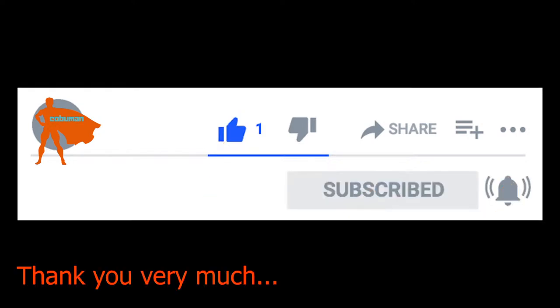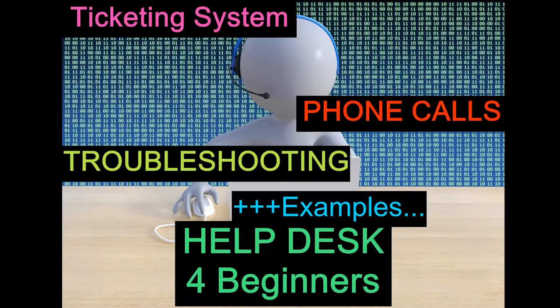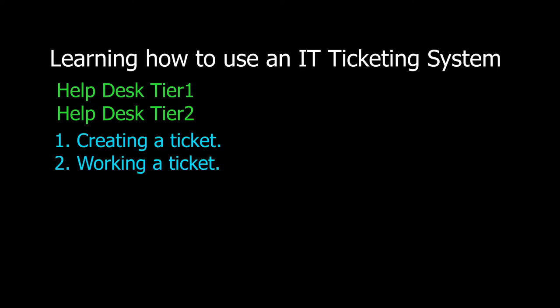Please take one second to click the like button — this way I'm not going to play an ad at this point at all. Clicking the like button really makes a difference for my video. Thank you so much, I appreciate it. This video is designed for new people to help desk tier one or tier two. What we will learn is how to create a ticket and how to work a ticket in a ticketing system.